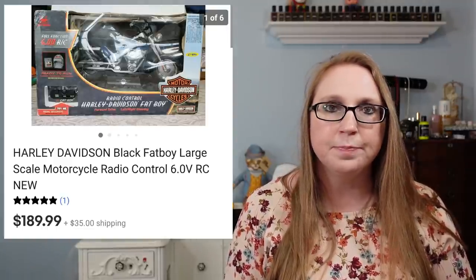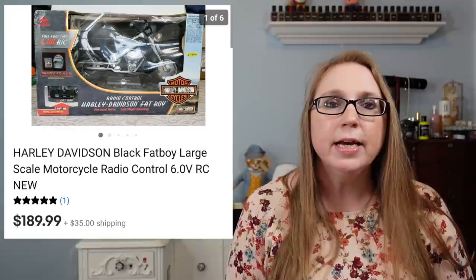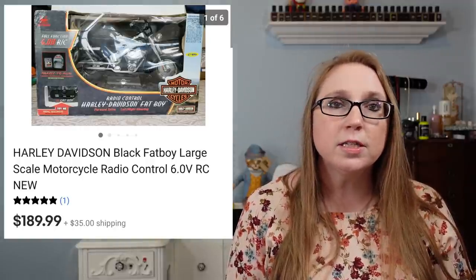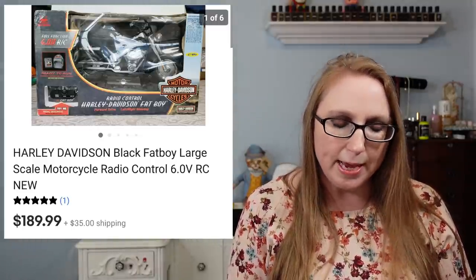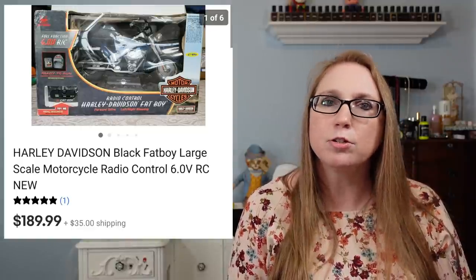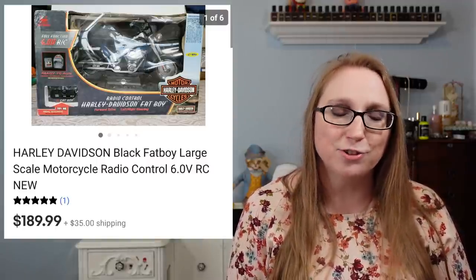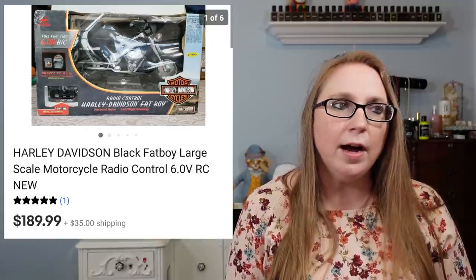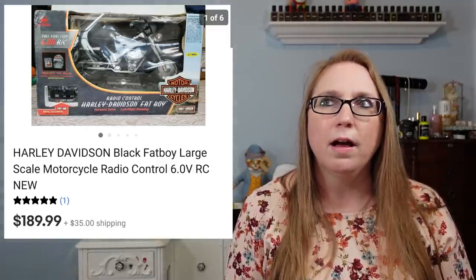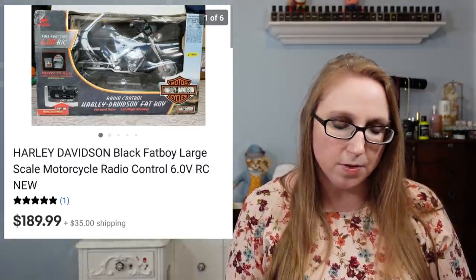Next we have another Harley Davidson item — probably my biggest sale for this Cha-Ching. It was a Harley Davidson RC motorcycle, brand new, still in the packaging. Eric and I got this at a yard sale and paid $10 or $15 for it. That sold for $189.99 and actually went out of the country as a GSP item. It had a lot of watchers for a while and then finally sold at my asking price, which was awesome.